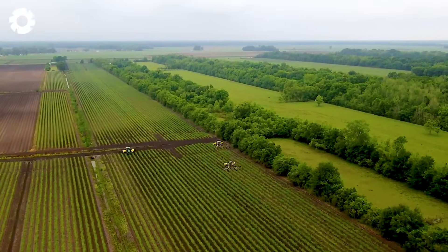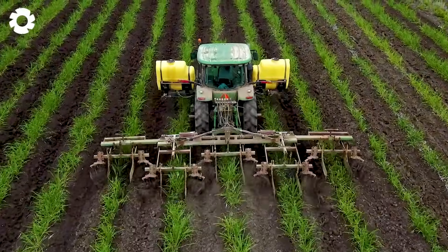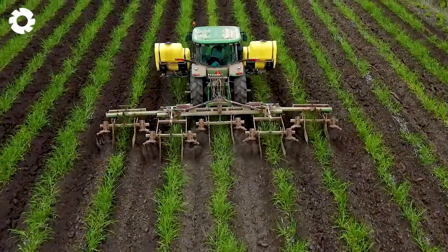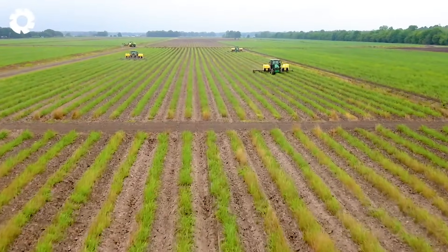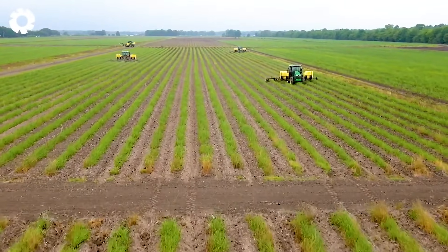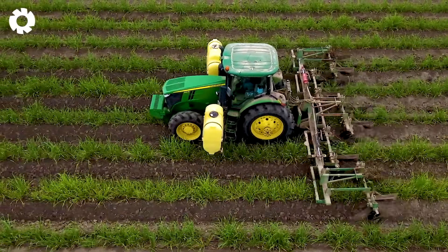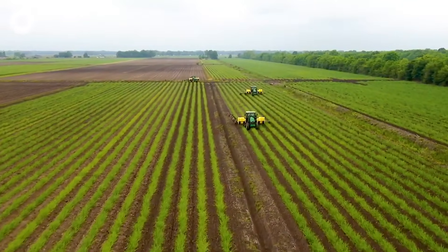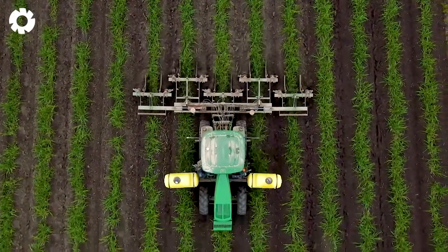An essential step in the sugarcane cultivation process is care and maintenance. Thanks to advanced machines like soil tillers and automated irrigation systems, the care process has become far more efficient. These technologies help loosen the soil, retain moisture, and provide consistent watering, creating ideal conditions for healthy sugarcane growth.